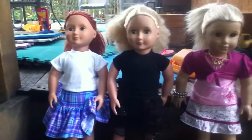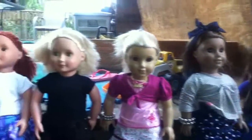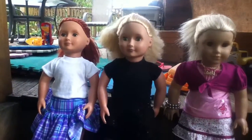Hi everyone, it's Julie and today I'm going to be showing you guys all of my 18-inch dolls. So, let's get started.